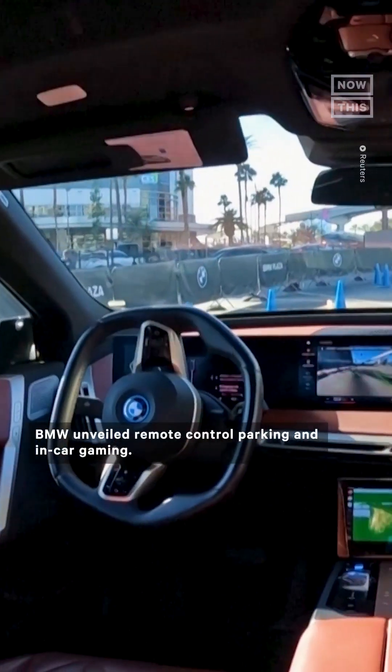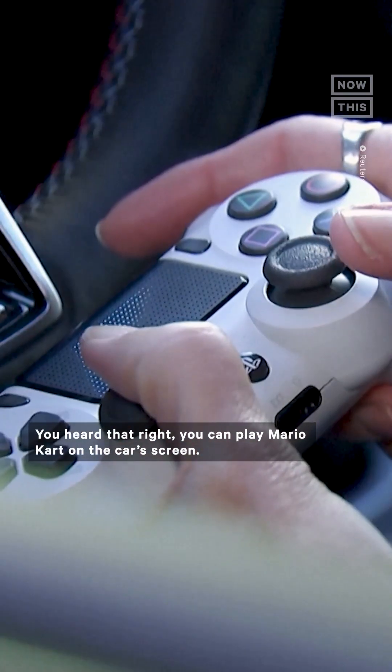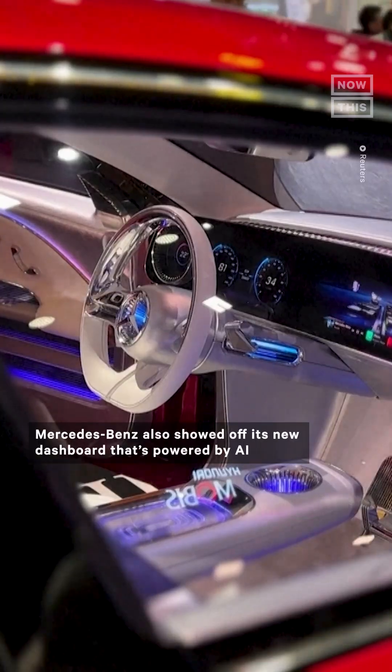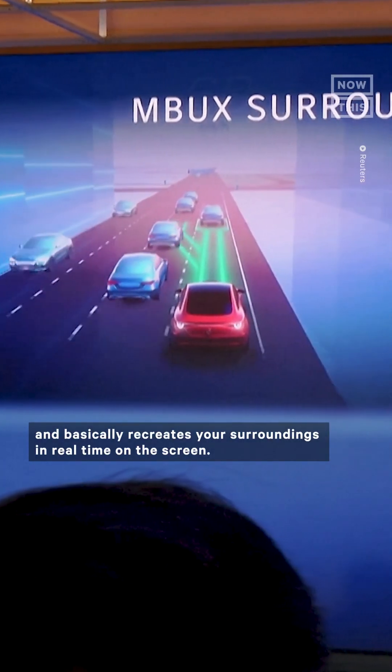Now let's talk about the cars. BMW unveiled remote-controlled parking and in-car gaming — you heard that right, you can play Mario Kart on the car's screen. Mercedes-Benz also showed off its new dashboard that's powered by AI and basically recreates your surroundings in real time on the screen.